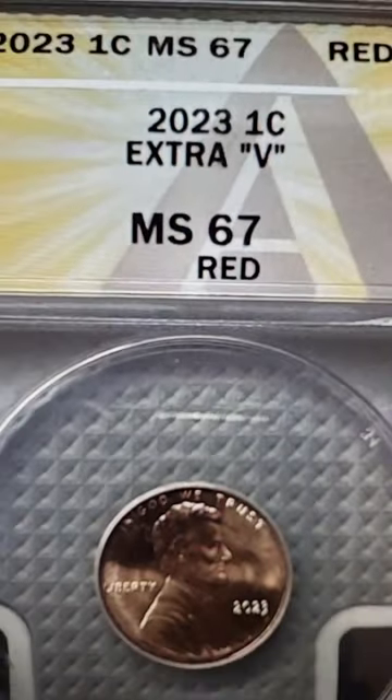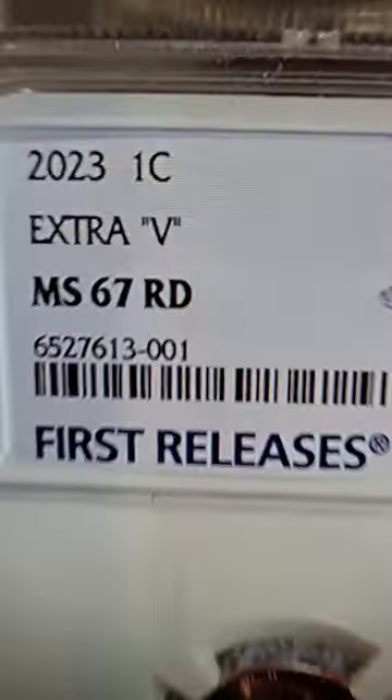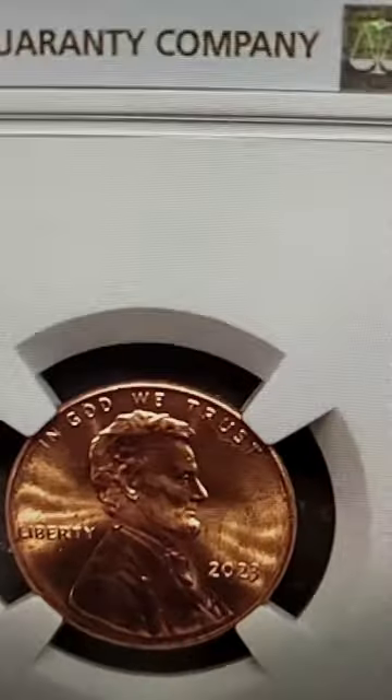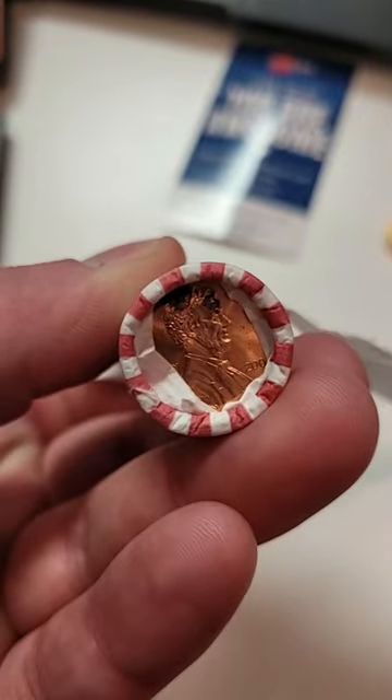This 2023 penny with the extra V sold for $365 at auction. This one here sold for $336 at auction, and this one sold for over $215 at auction. Go to the bank, get some penny rolls, and search for that extra V.